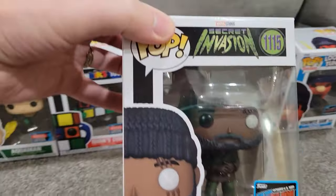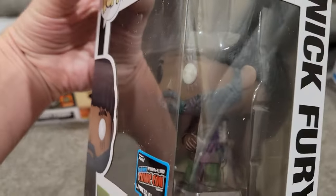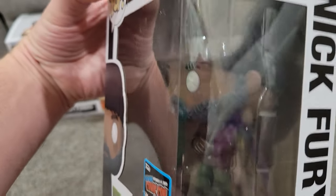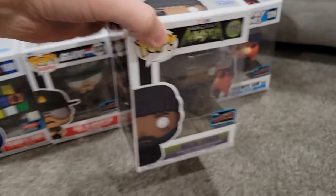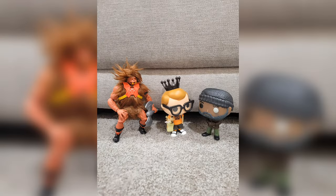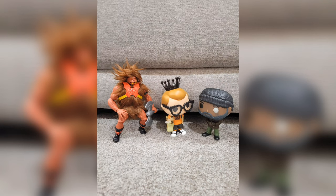The next one I picked up is kind of a gamble. Love Nick Fury as a character. I'm assuming in Secret Invasion his character and his look is going to be amazing, so I'm going to probably enjoy this one more when the show comes out. Hey, Nick Fury — I'd like to introduce you to my friend. Meet Nicholas Furry.